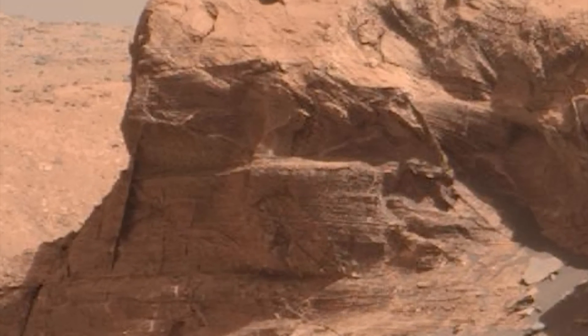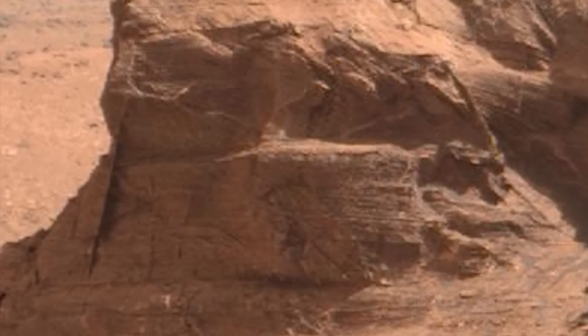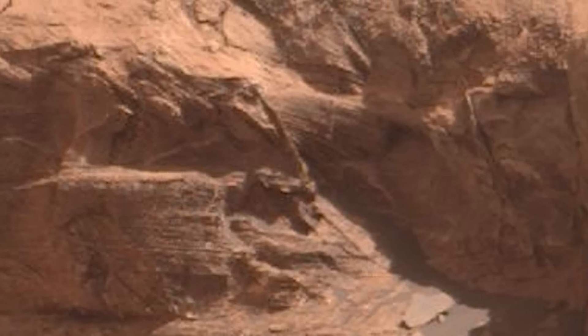This is another mast cam image — a right mast cam image from Sol 3232 — and you can still see the arm here, although it's very vague. The obfuscation is a lot more severe in this image.